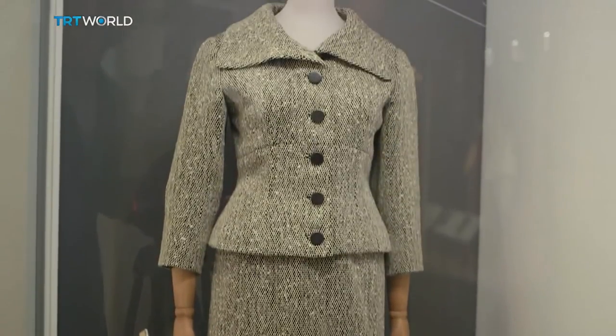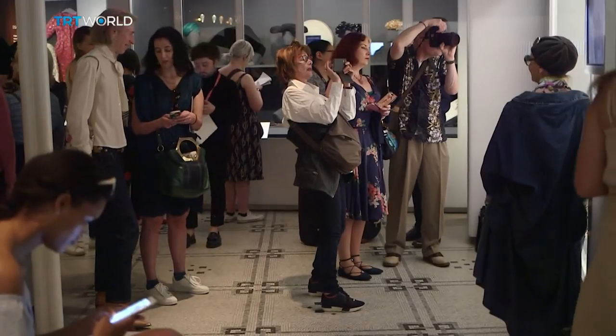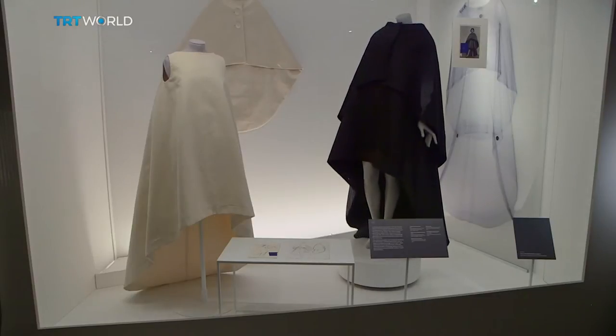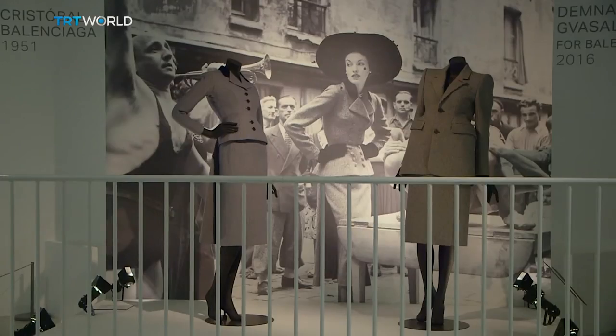We really wanted to reassert his importance — not only in the 50s and 60s, but his continuing and profound influence on fashion right up to the present day. The exhibition brings together more than 100 garments, many of them never before on public display. One part of the exhibit shows the work of contemporary designers influenced by Balenciaga.